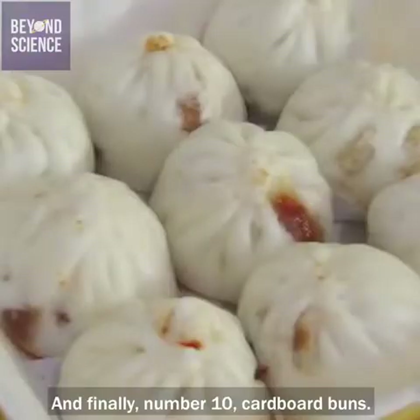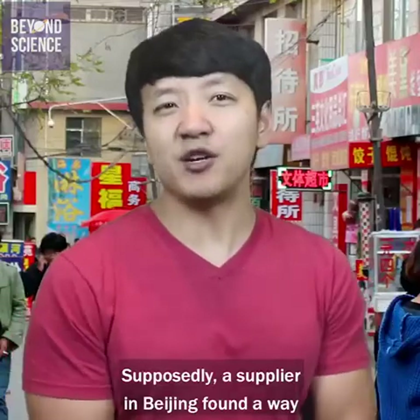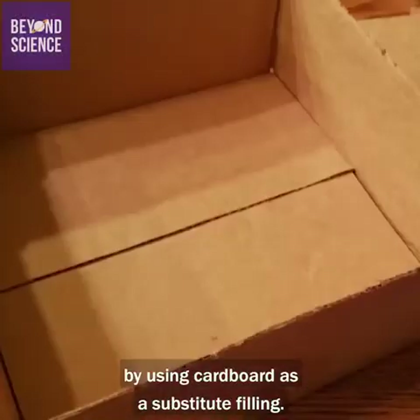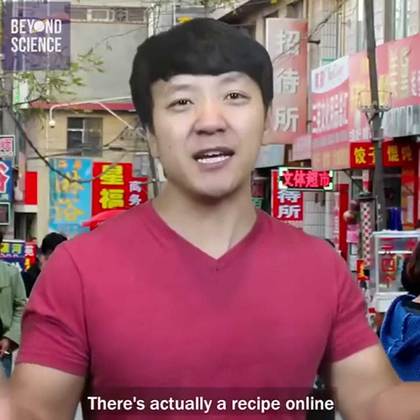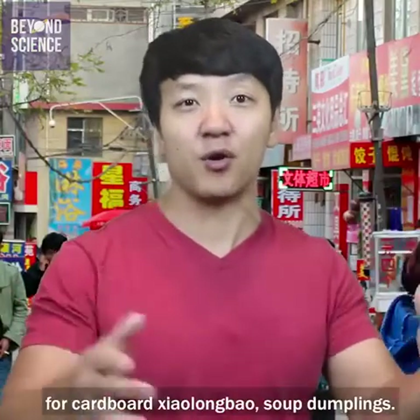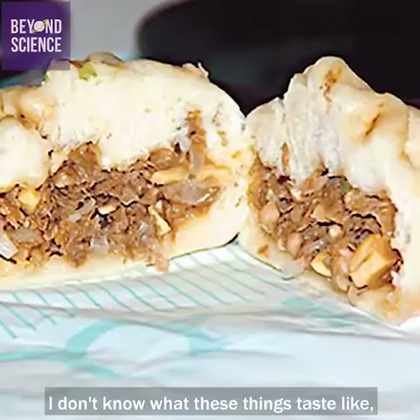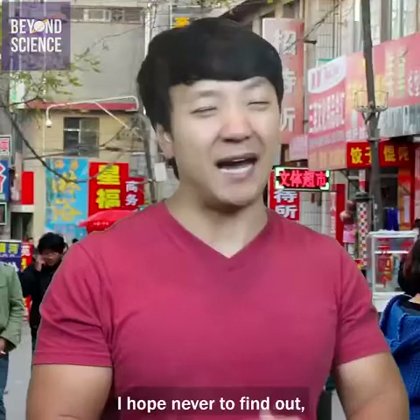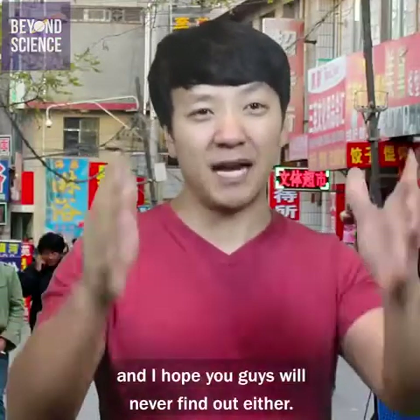And finally, number ten: cardboard buns. Supposedly, a supplier in Beijing found a way to keep the price down by using cardboard as a substitute filling. There's actually a recipe online for cardboard xiao long bao, or soup dumplings. I don't know what these things taste like, I don't know if they actually taste like a pork steamed bun. I hope never to find out, and I hope you guys will never find out either.